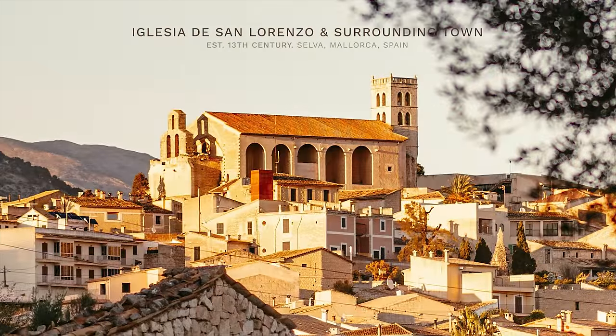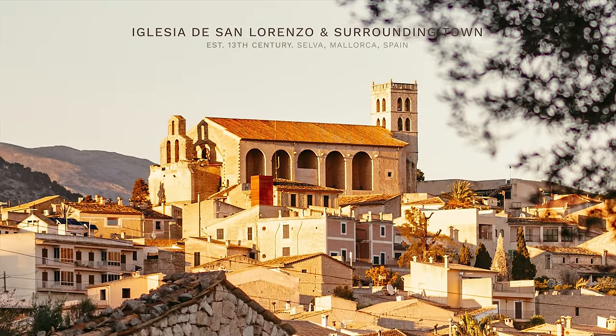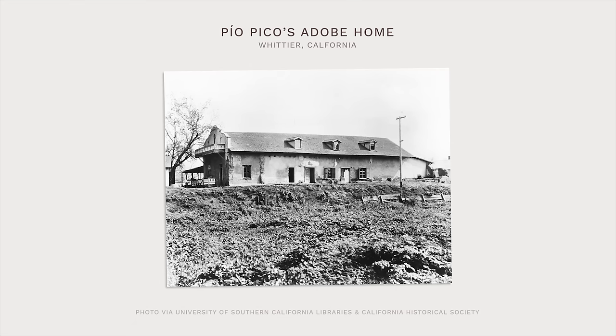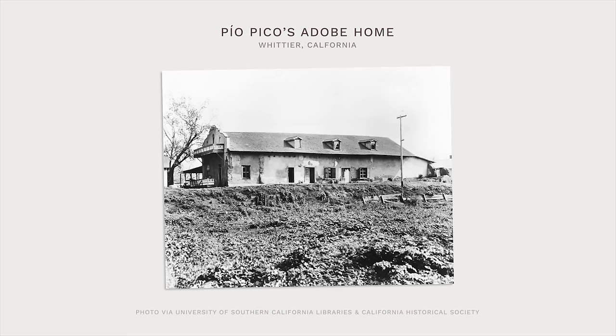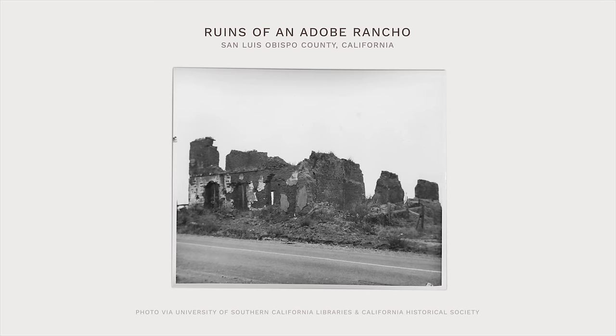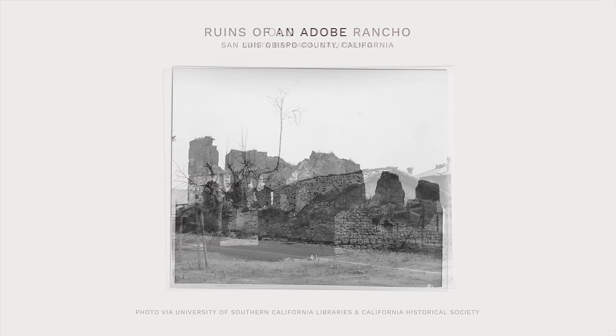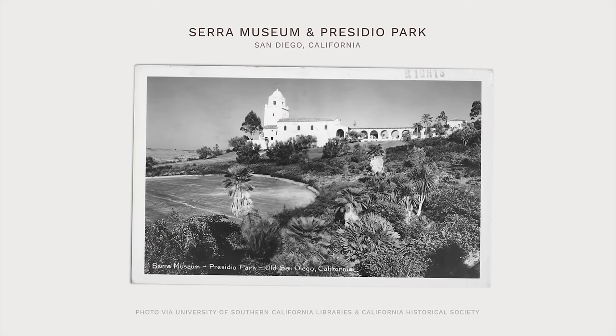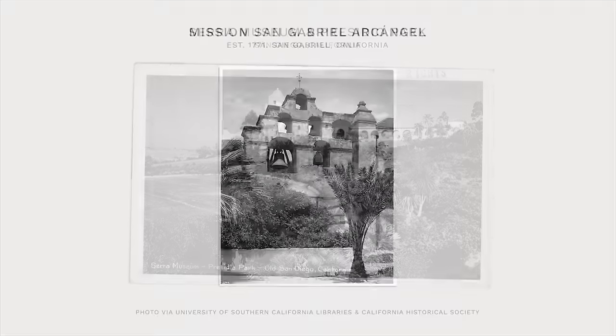Early architects working in the style drew inspiration from Spain, but also from the Southland's Spanish and Mexican heritage. As rich as that heritage was, there were very few existing homes to draw inspiration from. And those that did exist were often ramshackle or very humble. So in addition to studying the old adobe casas and ranchos, architects also looked to presidios and mission architecture for inspiration.